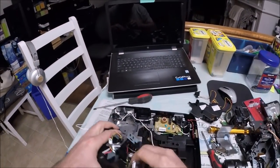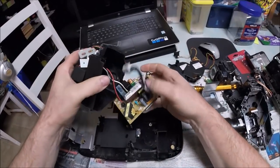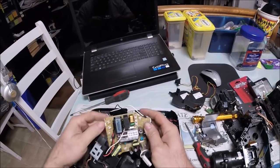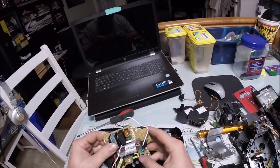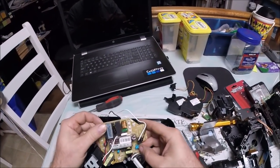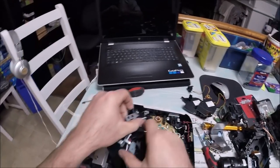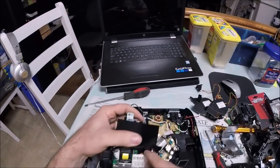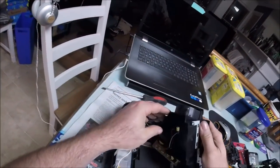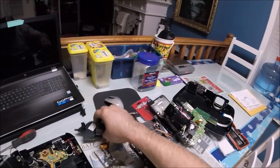How do you even repair this — how do you line everything up? It's just mind-boggling. Here's another power board — there are two power boards, one here and one here. It's got three transformers, a big capacitor, a couple other capacitors, and more copper windings.